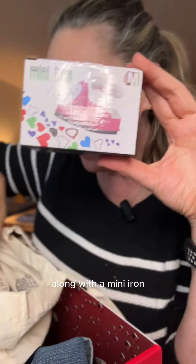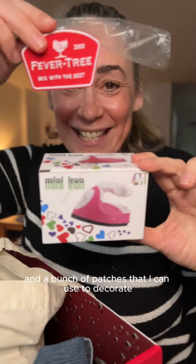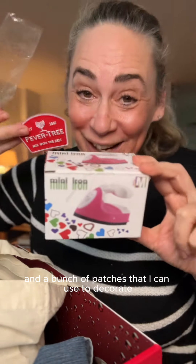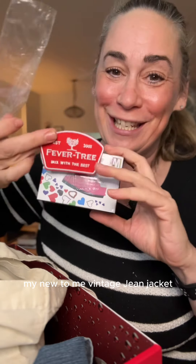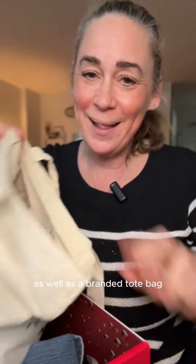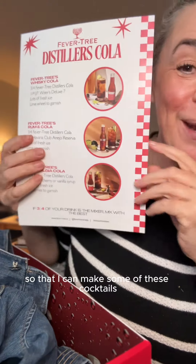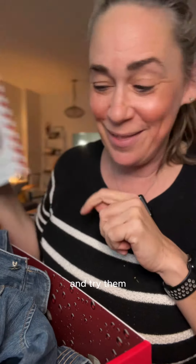A vintage jean jacket from the 90s, along with a mini iron and a bunch of patches that I can use to decorate my new-to-me vintage jean jacket. There's some whiskey and some cherry syrup so that I can make a cocktail. A bottle opener so I can get into my bottles, as well as a branded tote bag.